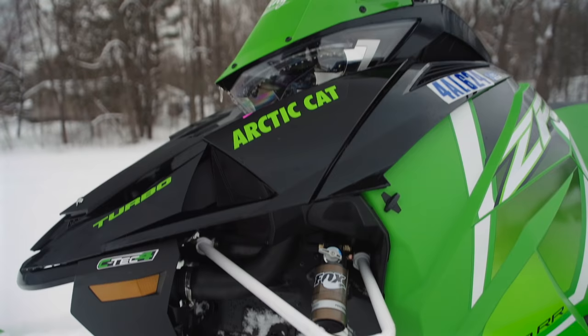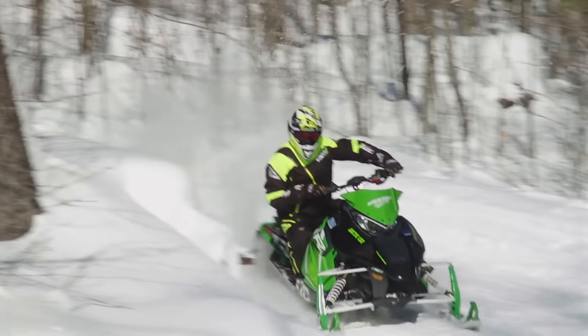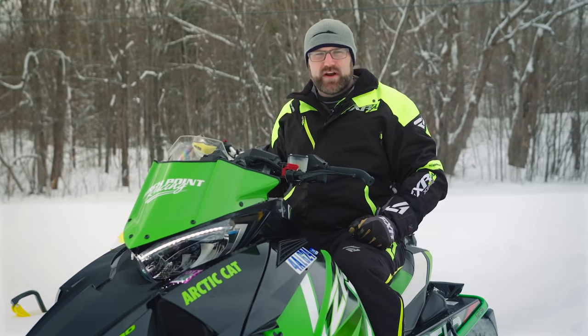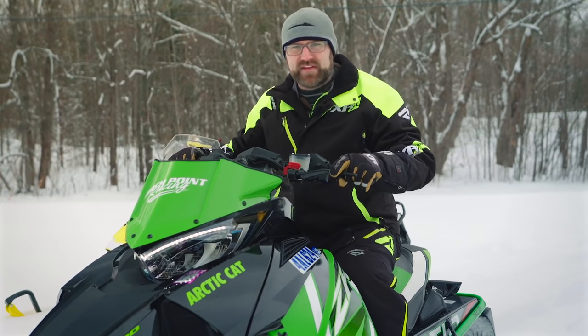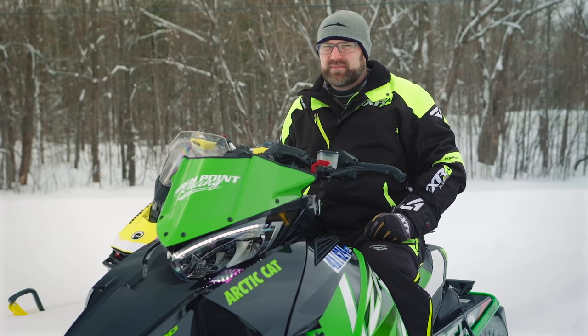That race front end, when set up soft, rides fantastic. Furthermore, this ZR chassis handles really, really well. Ergonomically, the 9000RR is good, but not great. The issue we've run into is that if you'd like to ride up on the tank with your handlebars more forward, you're going to be hitting your knees on the key panels. It's not a huge deal, but it's not perfect.